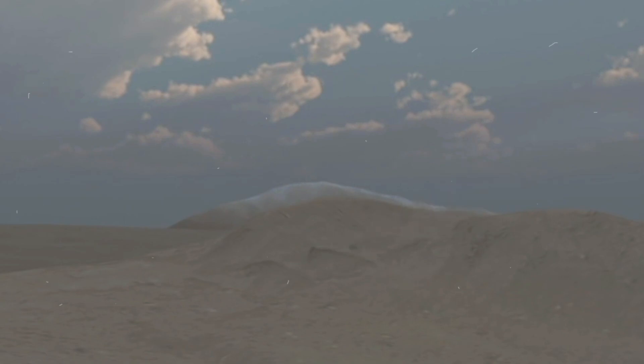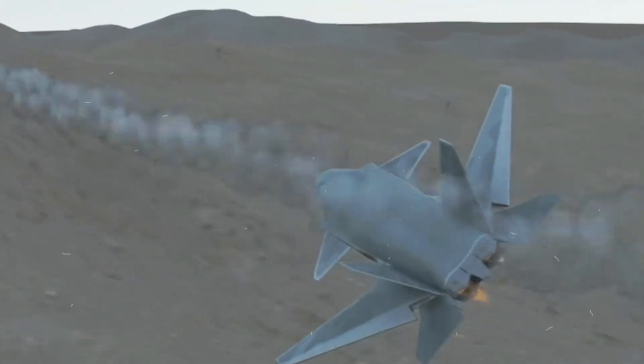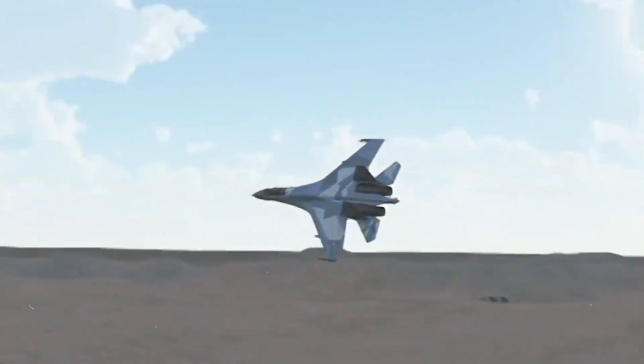Broadly speaking, the U.S. military uses aerial target drones to test and evaluate weapons and other systems, including air-to-air and surface-to-air missiles, as well as countermeasures, radars, and other sensors.